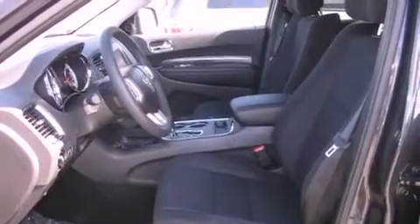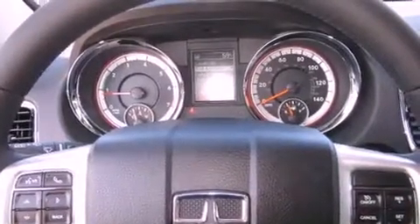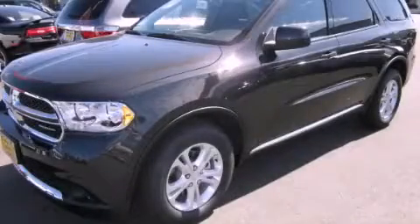Fog lamps, a rear window defroster, a keyless entry system and cruise control. Stop by today and test drive this vehicle for yourself.